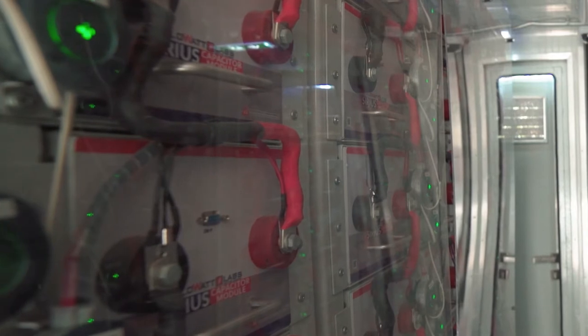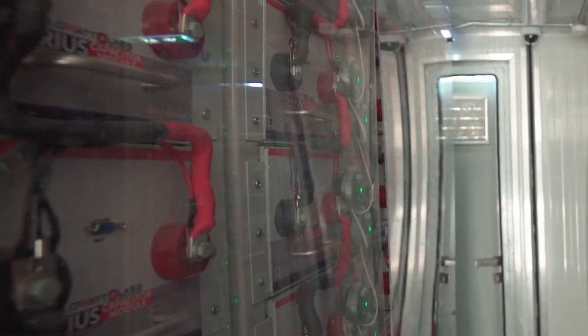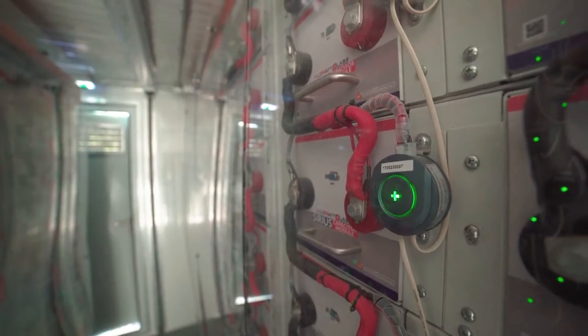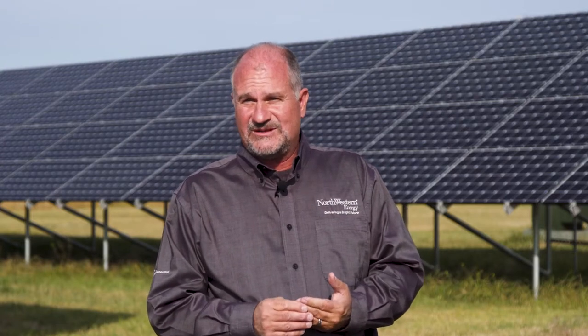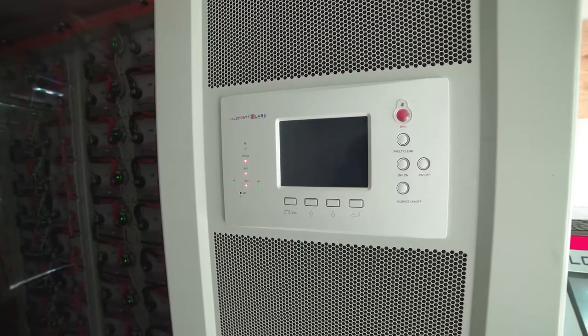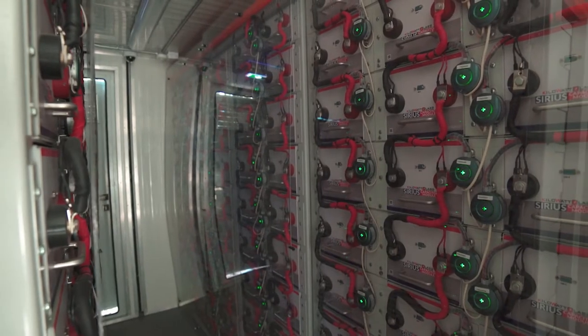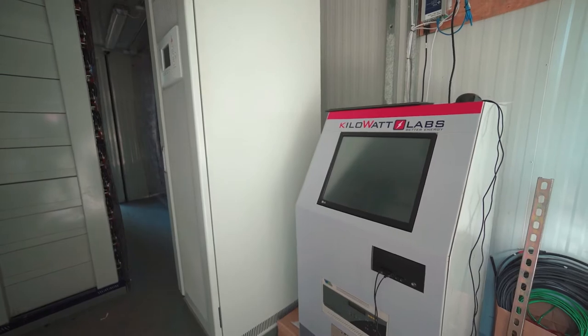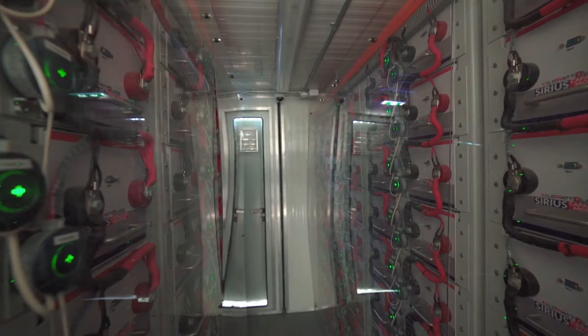We have a partnership with a company called Kilowatt Labs. That company builds a storage medium that uses supercapacitors and solid-state technology as the basis for their storage. We're excited about the technology because it has many advantages over other technologies like lithium ion. For example, the temperature range in which it operates is very broad — it can operate from negative 20 degrees Fahrenheit up to 130-140 degrees Fahrenheit without really damaging the systems. They also have a very high charge and discharge rate, and they last a long time.